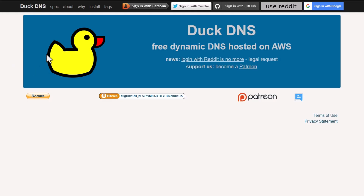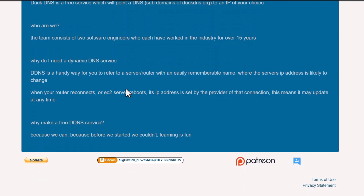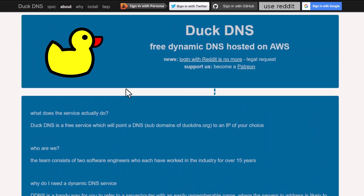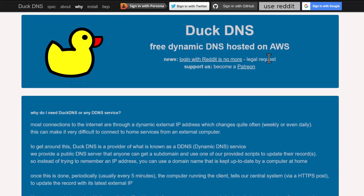Number three: DuckDNS. I tested DuckDNS by setting it up on a Raspberry Pi and it worked without issues. The update times were consistent, about every five minutes. The setup was a bit more technical — there's no dashboard; you use a URL with your token and run it on a schedule. I wouldn't recommend it if you're not comfortable with scripts.